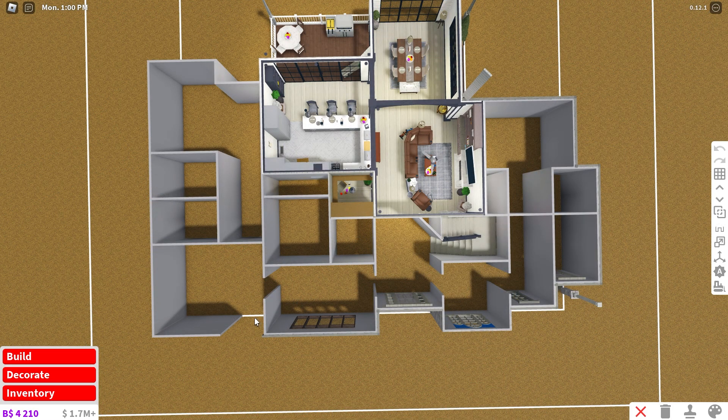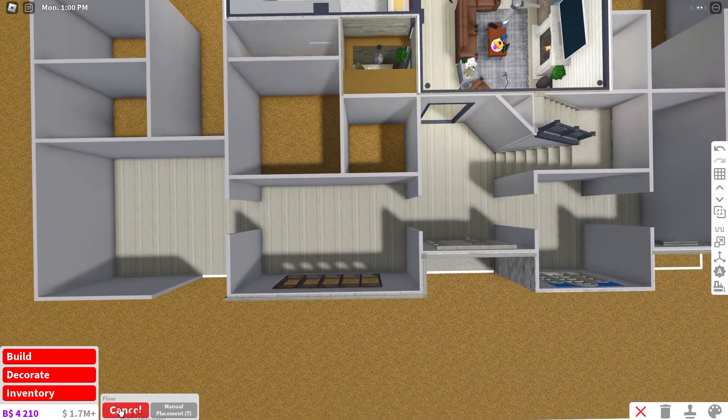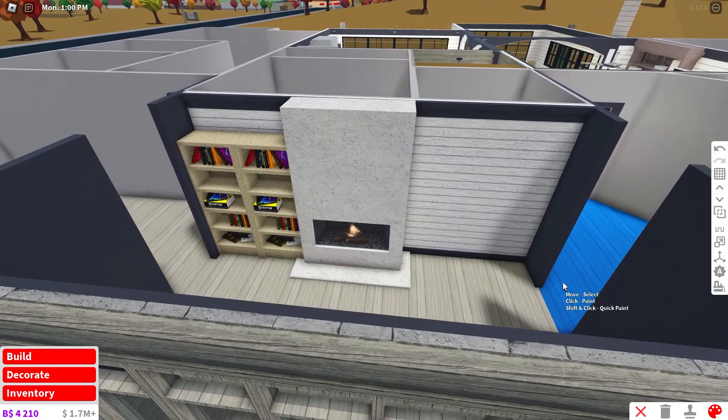Now that I've done a bunch of work on my exterior, it's time to start the interior. I think that'll work for my flooring. Now let's work on the library. For a library, I think I like this color palette.